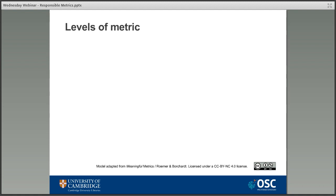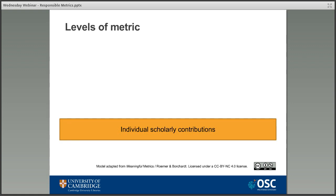Between these two categories there are lots of different metrics used to measure different levels of output. The model we're going to look at is from a book called Meaningful Metrics by Romer and Borchardt. It's a really useful model because it highlights the different levels of measurement you can measure with metrics. The first level is what's known as the individual scholarly contribution — the output of a research project such as a journal article or book chapter. The range of output options has increased dramatically in recent years, and authors can produce a journal article, a lit review, a conference presentation, a blog post, and each of those has its own metrics attached to it.